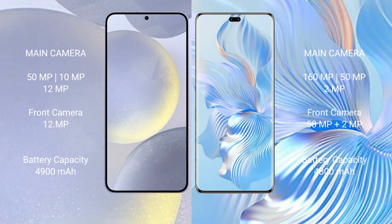Samsung Galaxy S24 Plus has a 4900mAh battery with 45-watt fast charging support. Honor 8T Pro has a 4800mAh battery with 66-watt fast charging support.